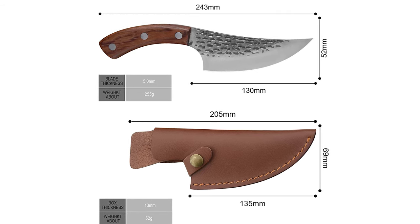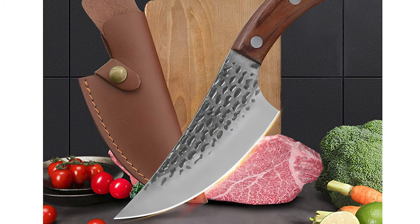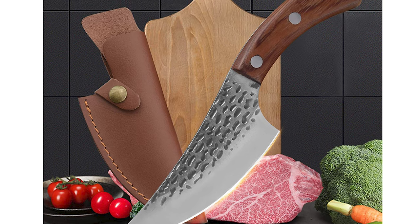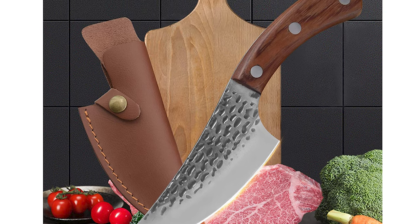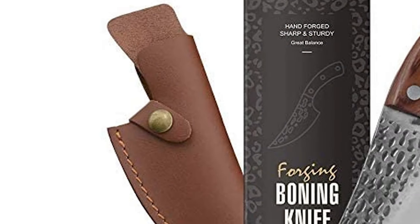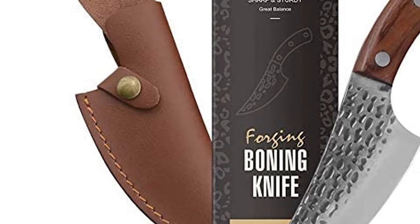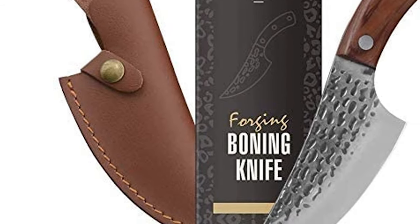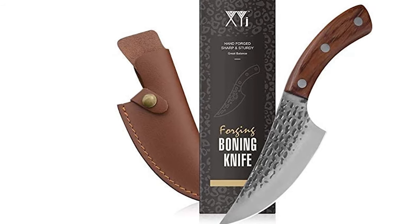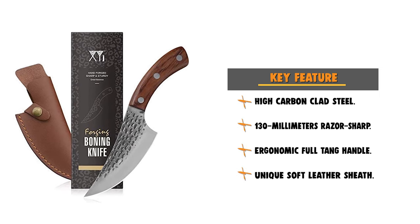This XYJ Handmade Forged Boning Knife is designed with an ergonomic and comfortable handle. It features textured finger points that provide slip resistance and a better grip. It also comes with a sheath to protect your knife. The sheath is 205mm long and 69mm in width. It can be attached to the belt for easy carrying when using outdoors. This knife can easily handle your daily kitchen tasks of slicing, dicing, and mincing by cutting vegetables and meat.